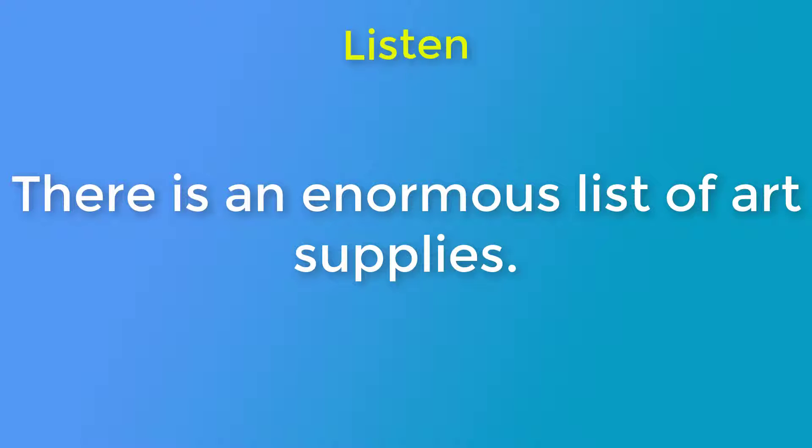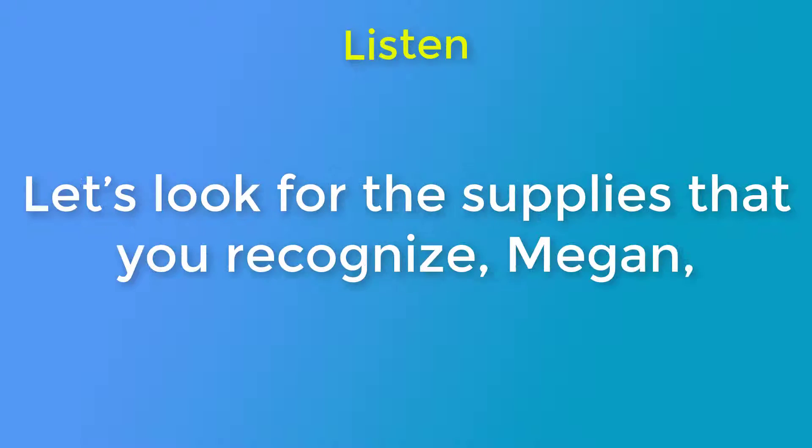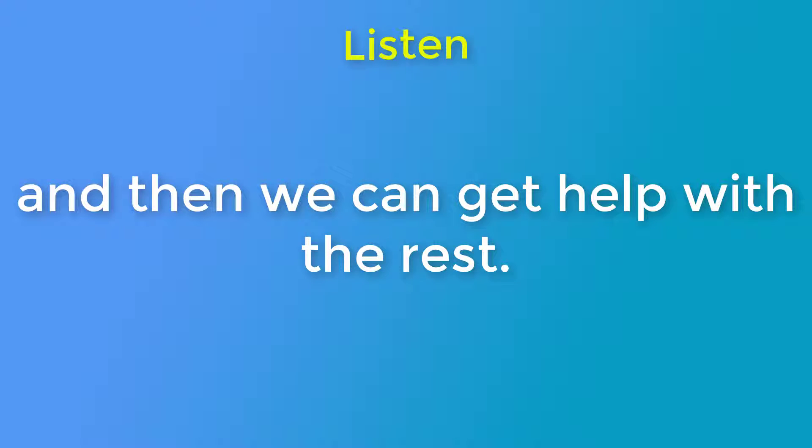There is an enormous list of art supplies. They are mostly items I don't recognize. Let's look for the supplies that you recognize, Megan, and then we can get help with the rest.